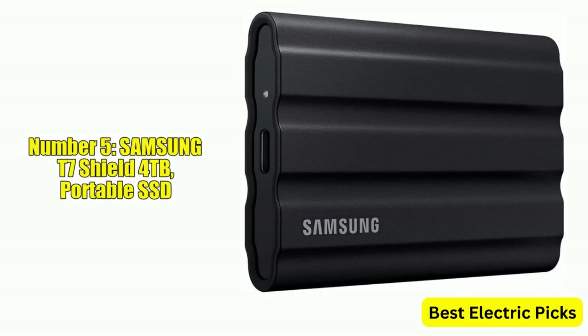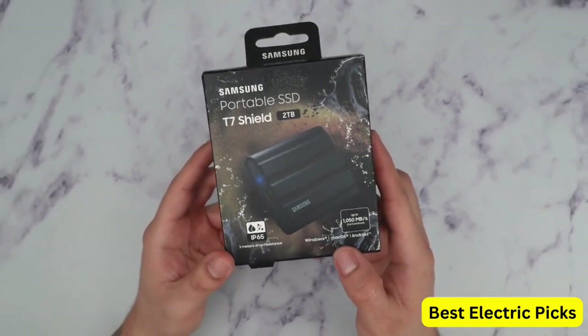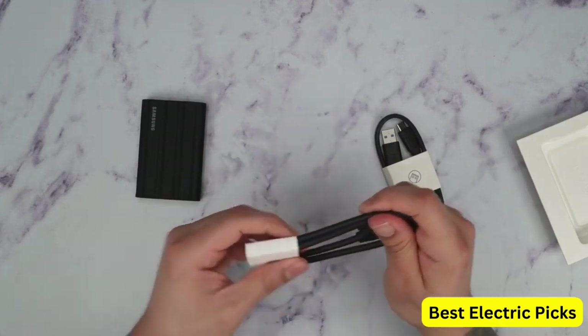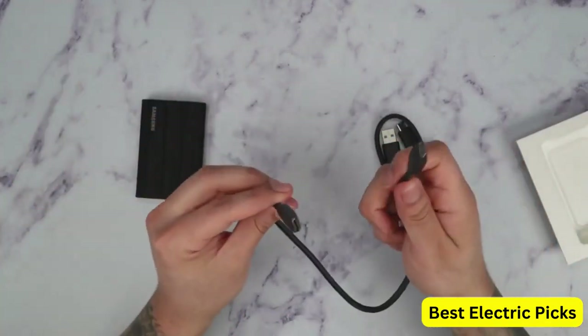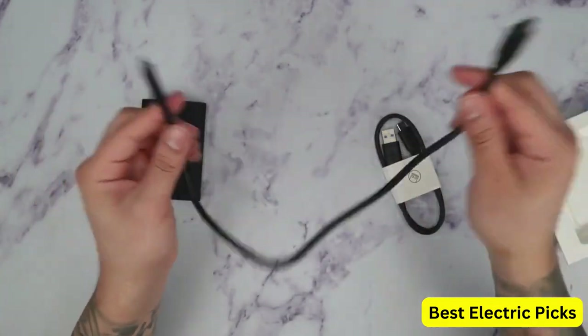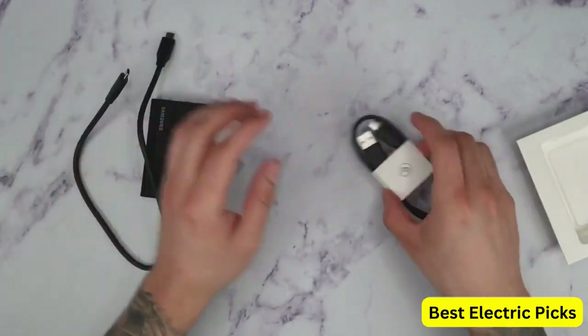Number 5: Samsung T7 Shield 4TB Portable SSD. The Samsung T7 Shield 4TB Portable SSD is a high-speed external solid-state drive that provides fast and reliable storage for photographers, content creators, and gamers. With read speeds of up to 1050MB/s and write speeds of up to 1000MB/s, this SSD is ideal for demanding tasks such as video editing, gaming, and file transfers.